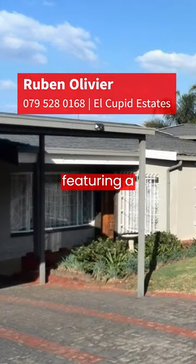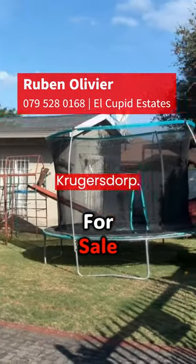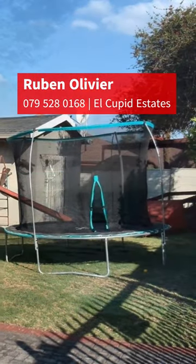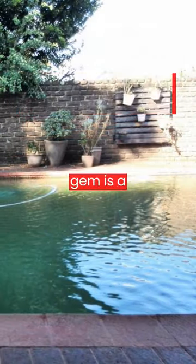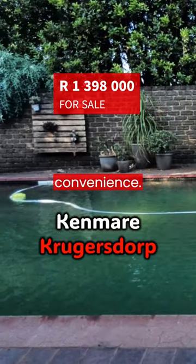Today in the property news, we're featuring a stunning three-bedroom house near Kinmare Storage Units in Kinmare, Krugersdorp. Priced at 1,398,000 Rand, this suburban gem is a single-story, freestanding home that offers a lifestyle of comfort and convenience.